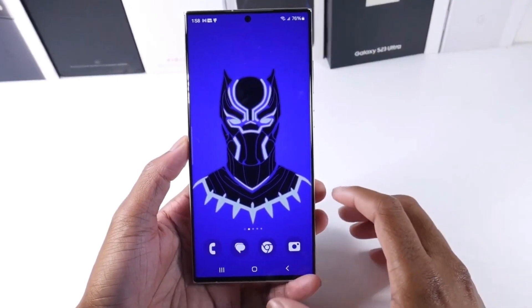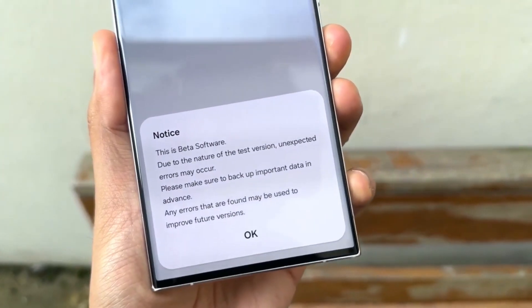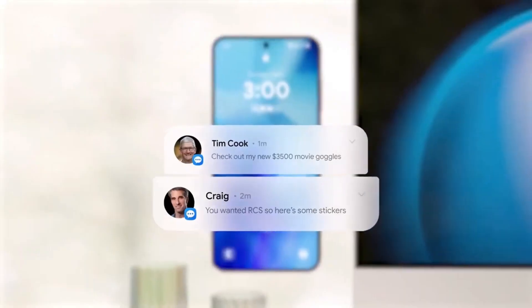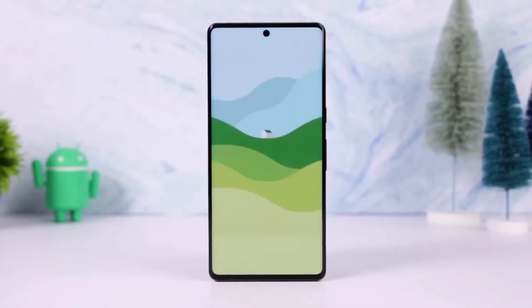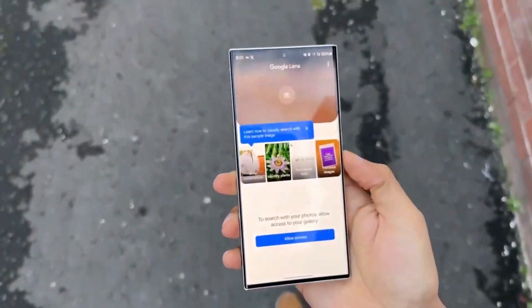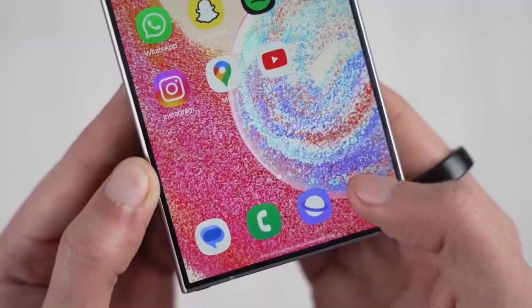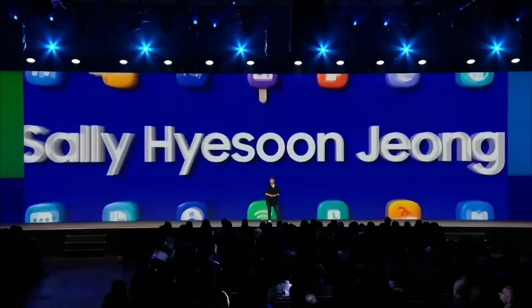Samsung is expected to start rolling out One UI 7 right after the Samsung Developer Conference, which takes place on October 3. The stable version should start reaching devices shortly afterward. Samsung follows a phased rollout strategy for its major updates, and One UI 7 is no different. That means devices will receive the update at different times depending on their model and region, but based on past release schedules, we can predict a rough timeline for when your device might get the update.